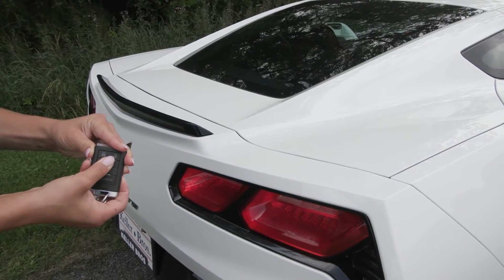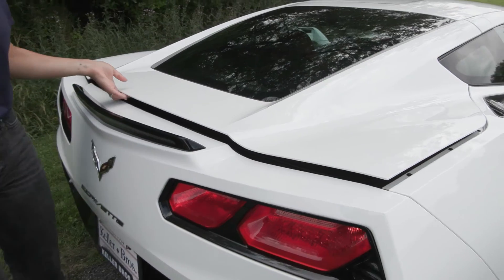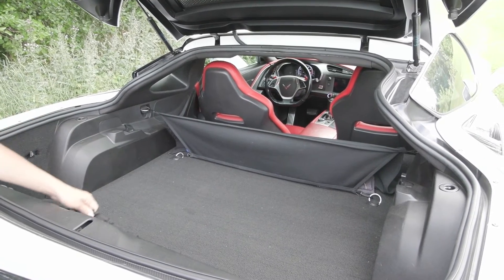This Corvette is equipped with the remote start system. You also have the trunk space in the back here, so when you press and hold that on the key fob it unlatches and you have the nice area with your cargo management system as well.